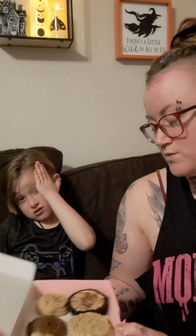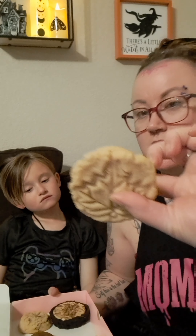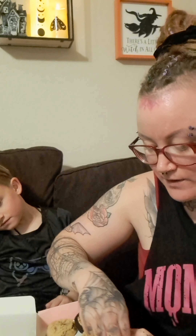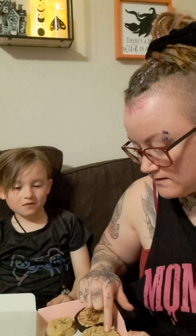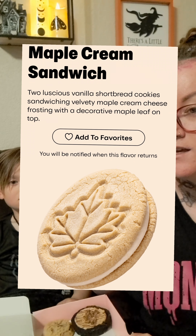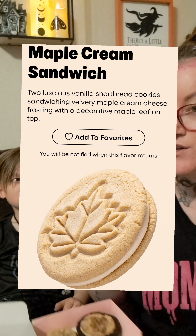So we have the little mini cookies today. Can you tell them which one you're most excited about? He's most excited about the maple one. We're going to test out the one he's excited for, and I'm going to get the correct names this time and let you guys know exactly what each cookie is.